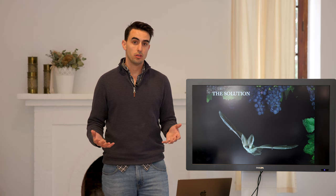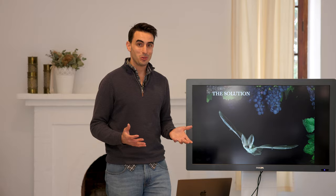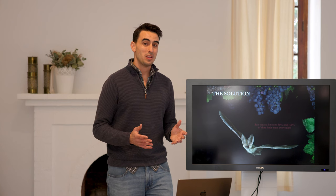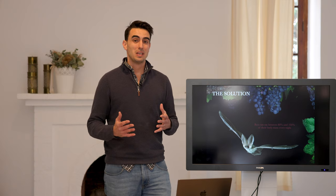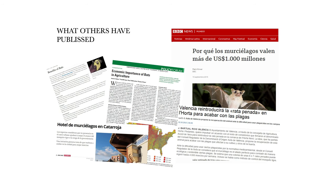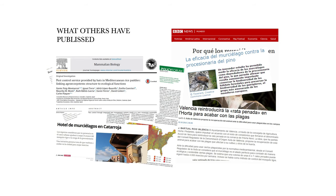So what's the solution? Clearly there are many, but our project focuses on the bat as the key player in our fight against this pest. Why is the bat important? Because they eat a lot of insects. Did you know that a single bat can eat between 80% and 100% of their body mass every night? That means between 1,000 and 3,000 insects per bat per night. Therefore, bats are making money for the farmer. In fact, I would recommend you to read this article which acted as an inspiration for this project: 'Pest control service provided by bats in Mediterranean rice paddies: linking agroecosystem structure to ecological functions.'